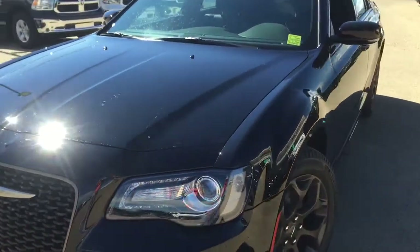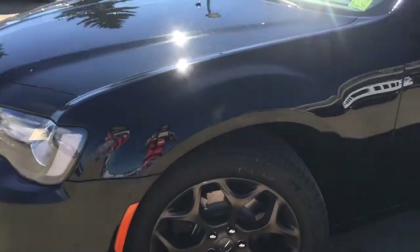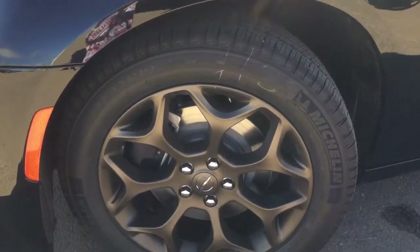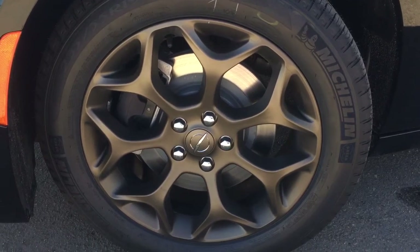When you have it on cruise control it will also adjust the speed for you so that you aren't too close or too far behind a vehicle. Coming around the side, you're going to be riding on a set of 19-inch alloy rims with a set of Michelin Primacy MXM4 tires.